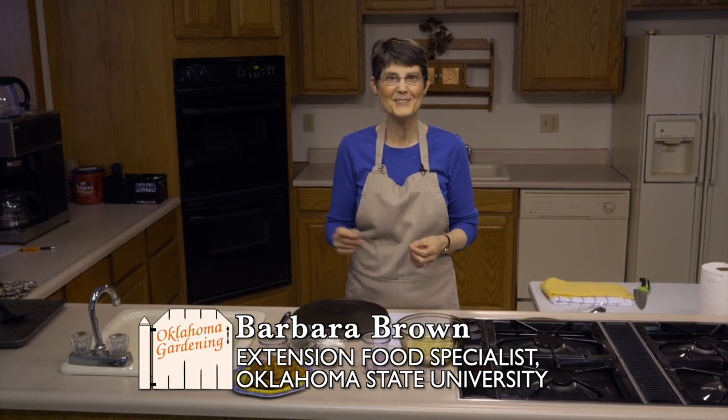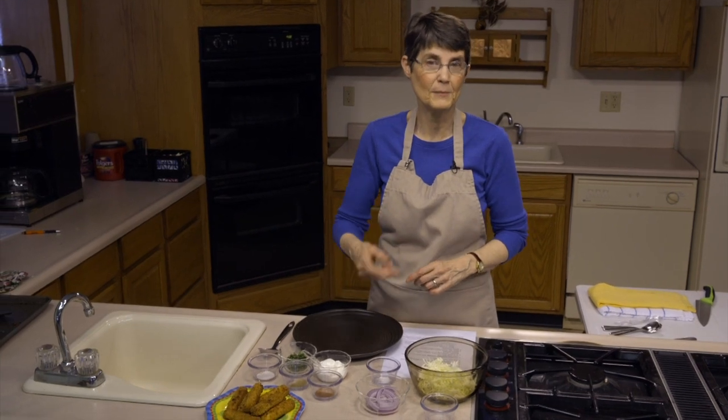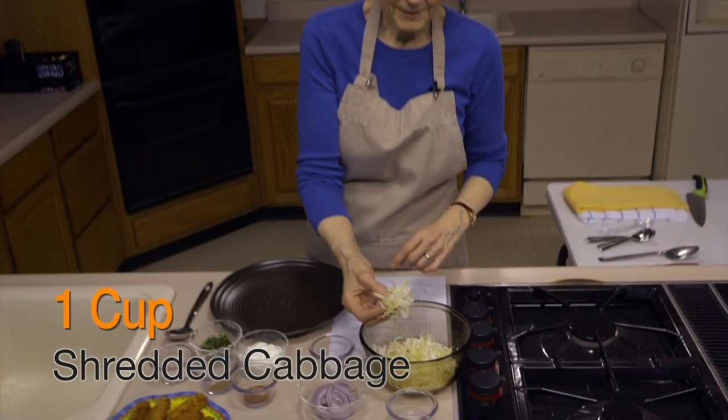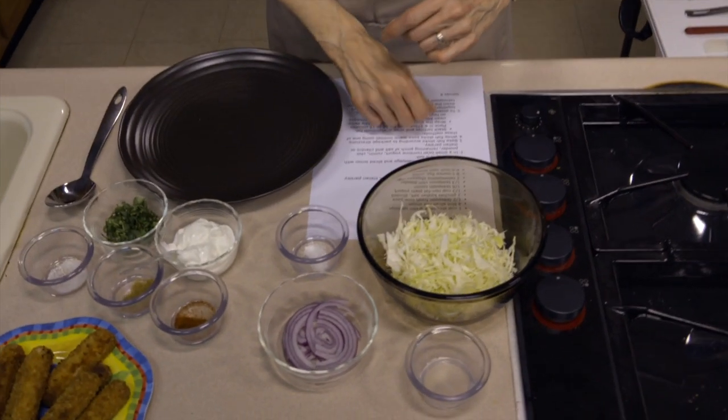Today we're doing fish tacos. Most of the time when we talk about fish tacos we don't use fish sticks, but that is in fact what I'm going to do today to show you a little shortcut. Keep in mind that if you object to fish sticks, you could also go out and grill your own fish. But this is a shortcut, and it's also a way that kids tend to like it. So if you've got kids in the family, they may be more accepting if you do it this way.